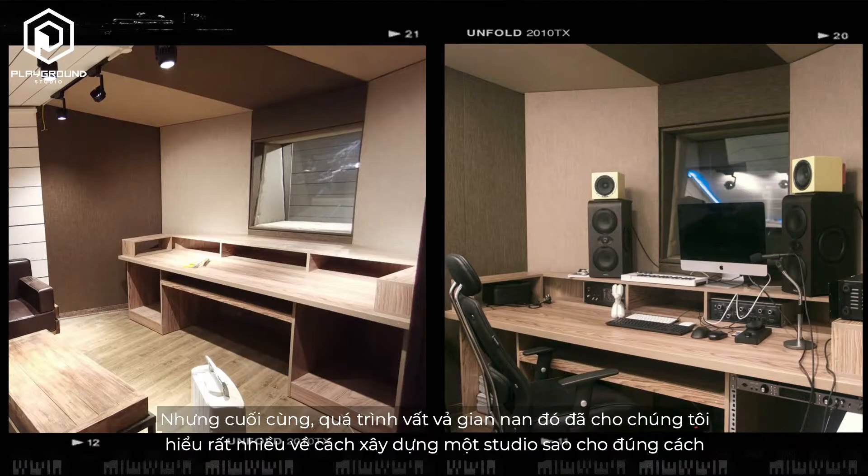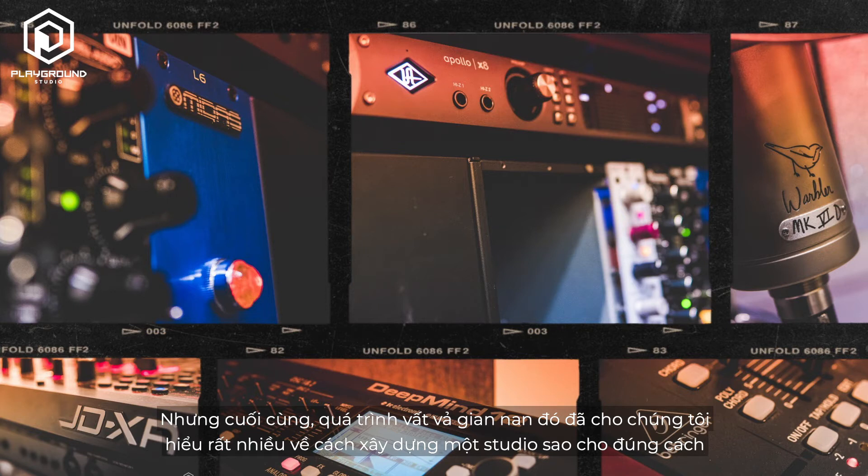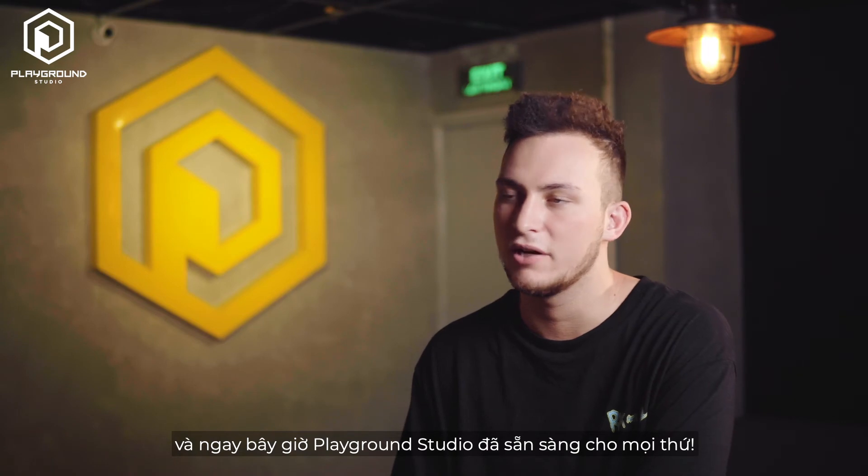But eventually it gave us a lot of insight into how to properly build a studio, and right now the studio is ready for anything.